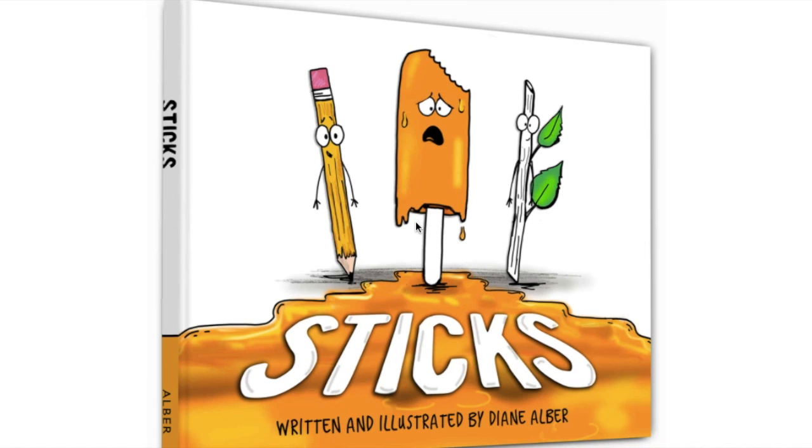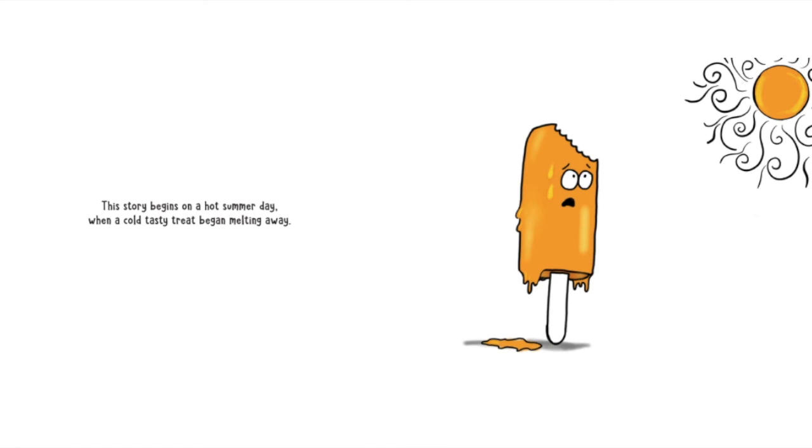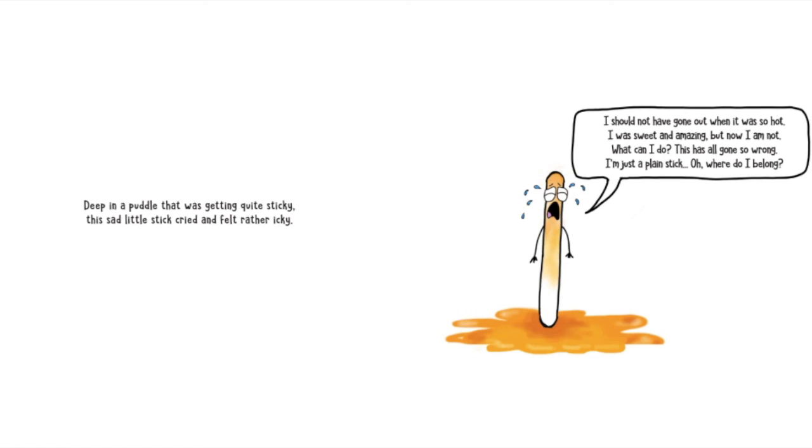Sticks. Written and illustrated by Diane Alber. This story begins on a hot summer day when a cold tasty treat began melting away. It was so very hot and what happened so quick — what once was a popsicle was now a stained stick. Oh, that is a problem. Look at that poor popsicle. Now he's just a stick. Deep in a puddle that was getting quite sticky, this sad little stick cried and felt rather icky. I should not have gone out when it was so hot. I was sweet and amazing, but now I am not.